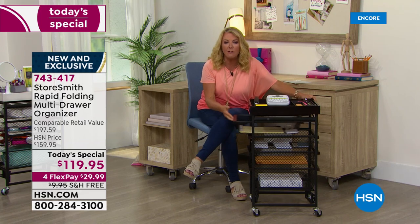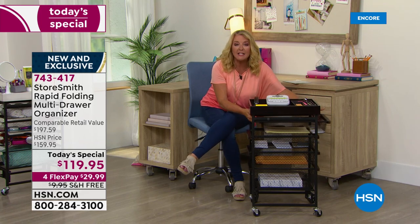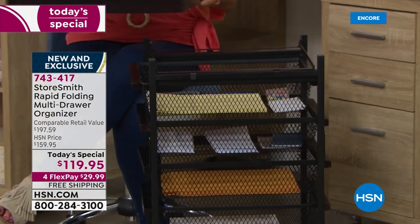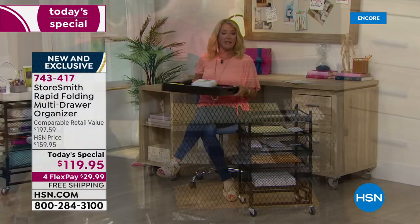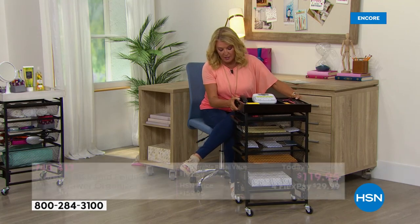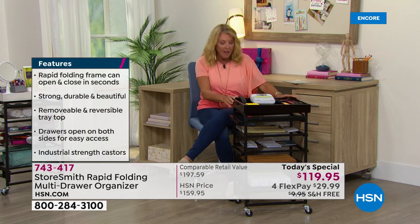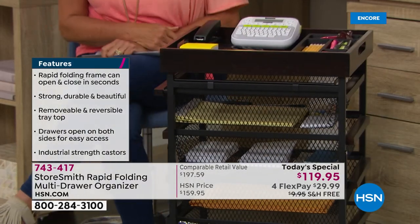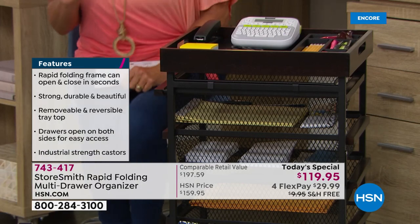Look at the beautiful details — the drawers slide out on both sides, and the tray is reversible. You can take it off: one day it holds office supplies, the next it's serving drinks at a cocktail party. It could even work as a bedside table. Beyond all that, this collapses down brilliantly like all Storesmith products, and comes in gorgeous colors.